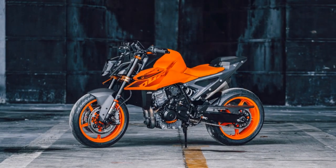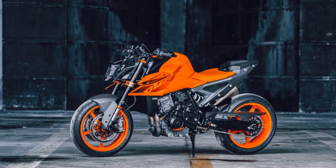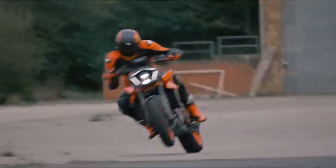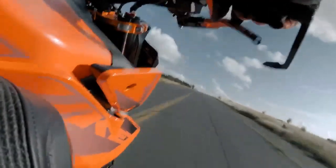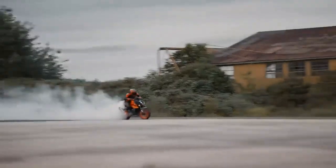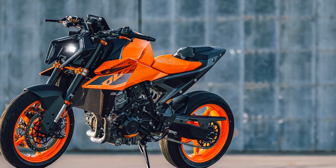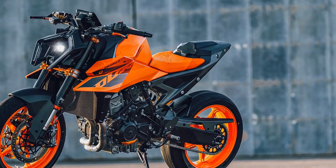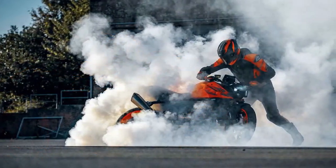In terms of classification, KTM positions the 990 Duke as a middleweight, albeit on the larger end of the spectrum, putting it in competition with Triumph's Street Triple 765, Yamaha's MT-09, and Ducati's Street Fighter V2. Alternatively, some may see it as a sportier yet practical alternative to less-aggressive middleweight nakeds like the Suzuki GSX-8S, Aprilia Tuono 660, and Yamaha MT-07.